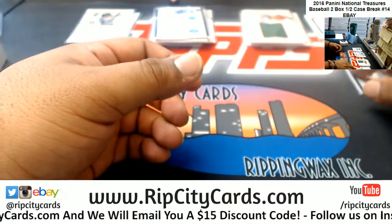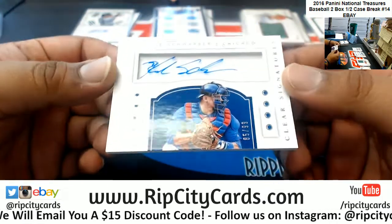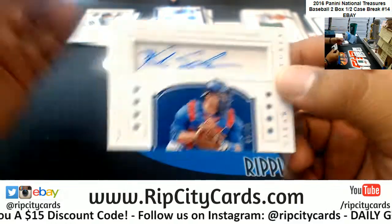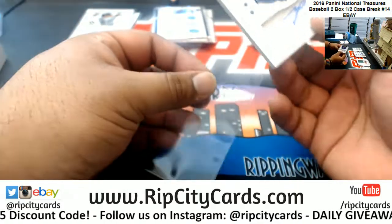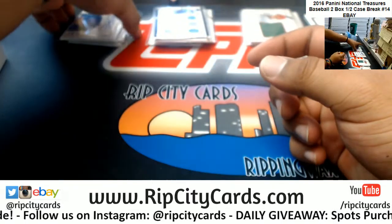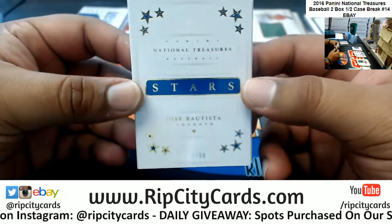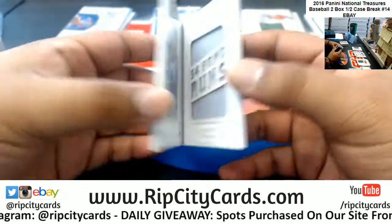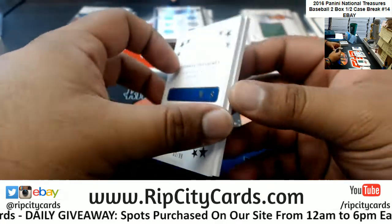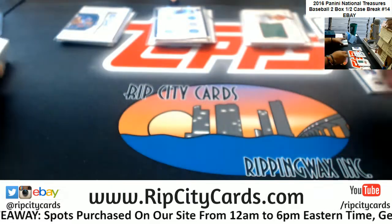Two boxes, two one of ones — not bad. We got Kyle Schwarber to 99 for the Cubs. If it wasn't a sticker it'd be nicer, but still pretty nice. And last but not least, a little booklet patch for Joey Bats of the Blue Jays — and that is it for the break.